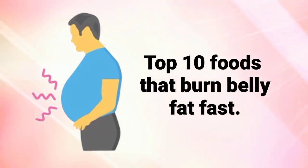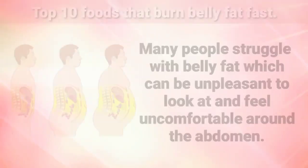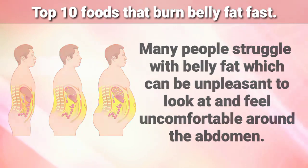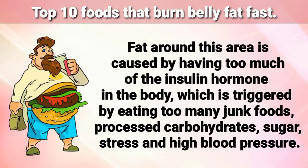Top 10 Foods That Burn Belly Fat Fast. Many people struggle with belly fat, which can be unpleasant to look at and feel uncomfortable around the abdomen. Fat around this area is caused by having too much of the insulin hormone in the body, which is triggered by eating too many junk foods, processed carbohydrates, sugar, stress, and high blood pressure.